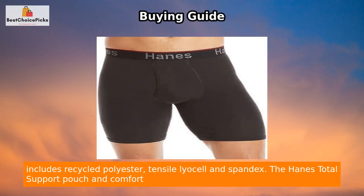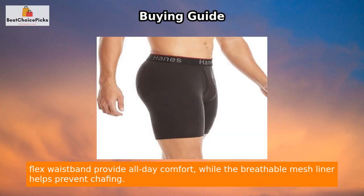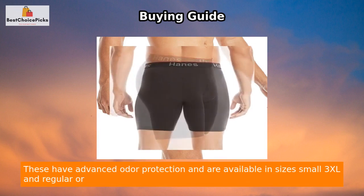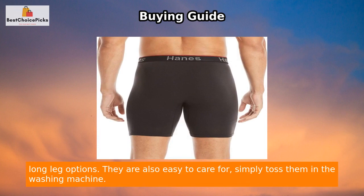The Hanes Total Support Pouch and Comfort Flex waistband provide all-day comfort, while the breathable mesh liner helps prevent chafing. These have advanced odor protection and are available in sizes small through 3XL and regular or long leg options.